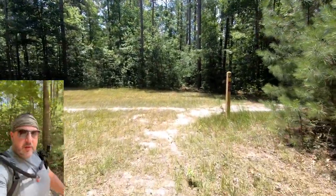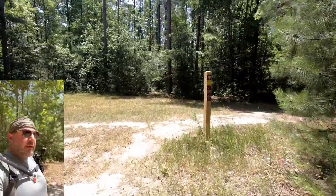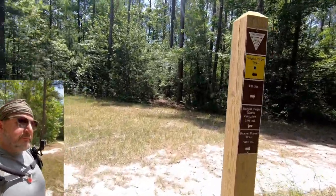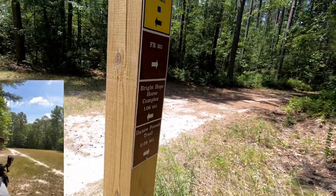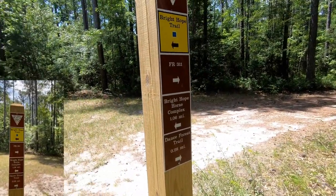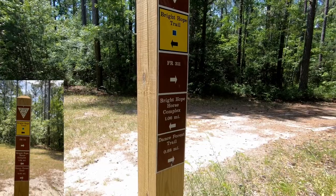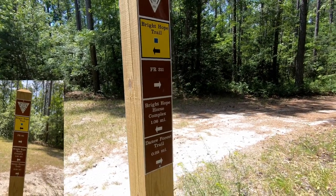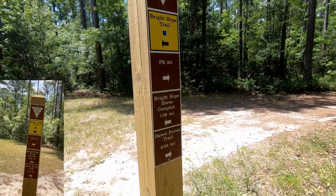Coming up to the next marker — Bright Hope Trail to the left, that's the way we're going to be going.